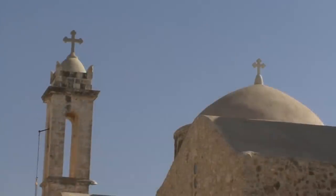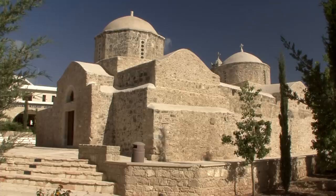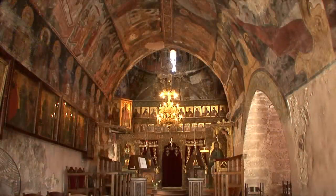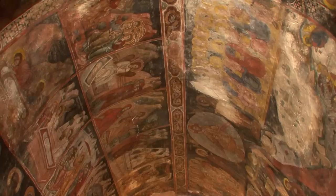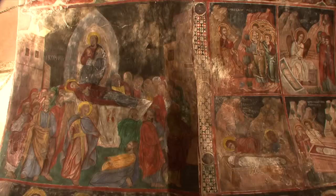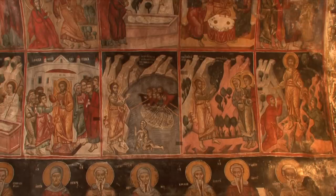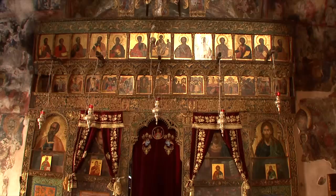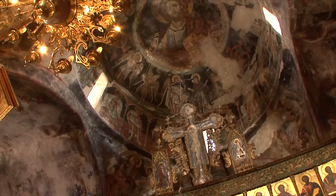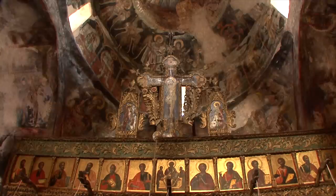North of Paphos is the elevated old cross-cupola church of Panagia Chrysaliniotissa. The wall paintings of its interior also date back to the 12th century. Unfortunately, they were badly damaged by an irresponsible restaurateur. However, perhaps these works of art will one day be saved.